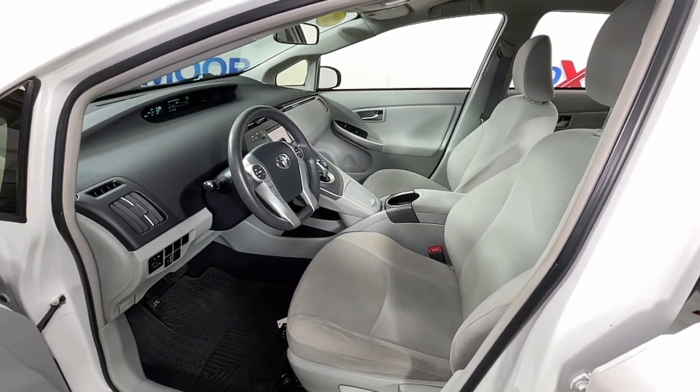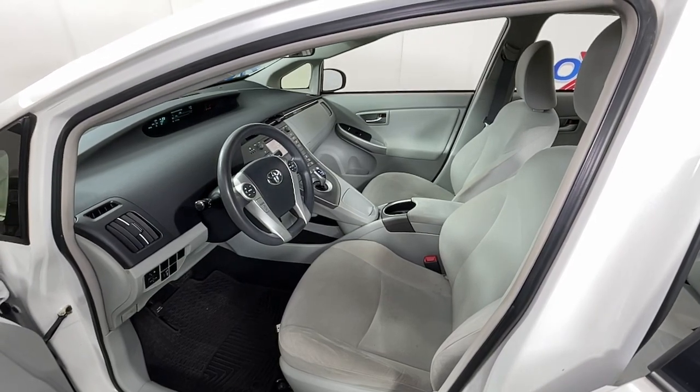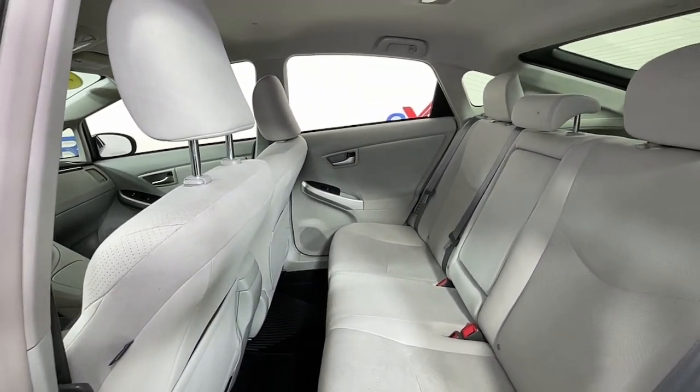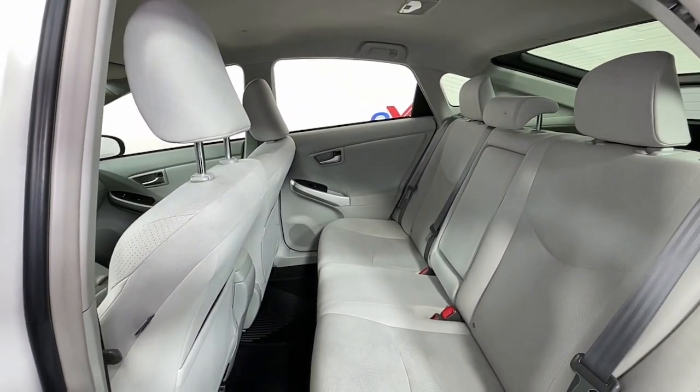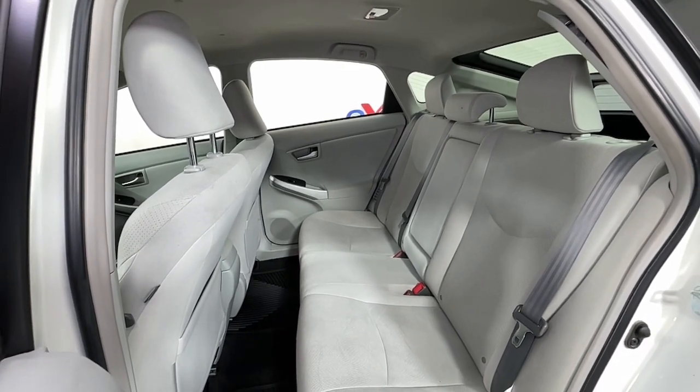The following are some of this vehicle's highlighted options: keyless entry, heated mirrors, steering wheel audio controls, aluminum wheels, alarm, electronic stability control, rear spoiler, traction control, intermittent wipers, and passenger vanity mirror.